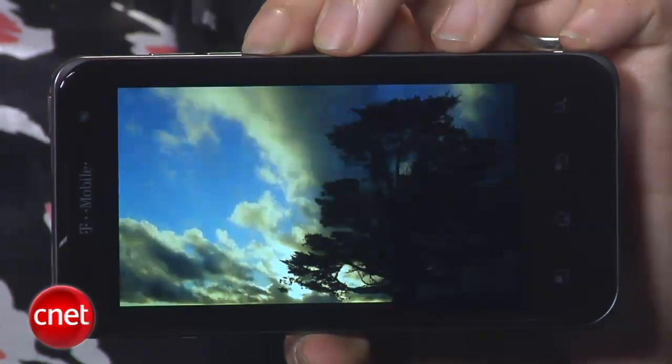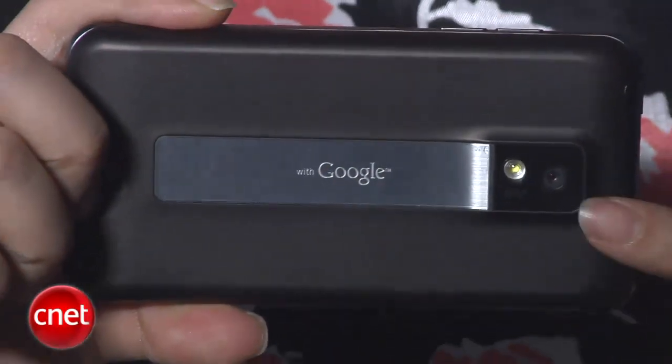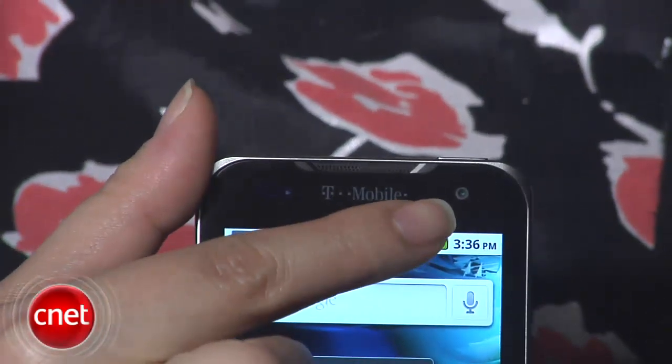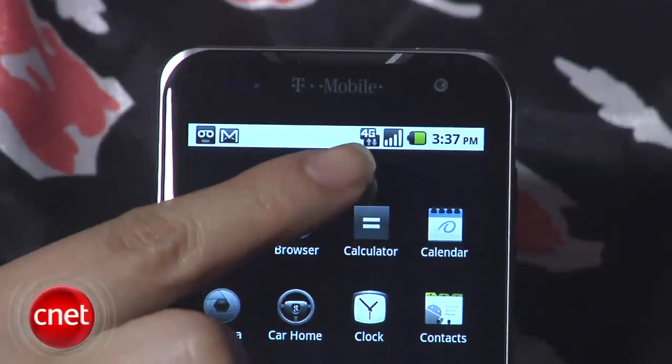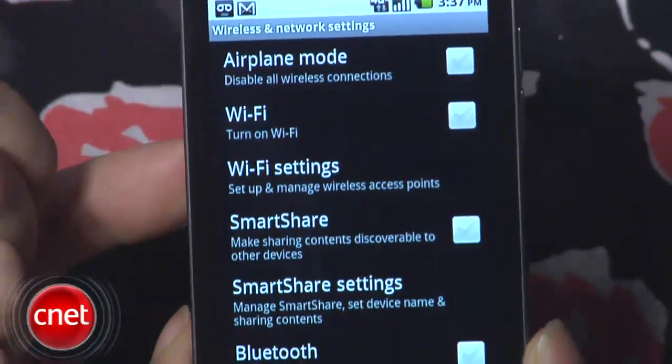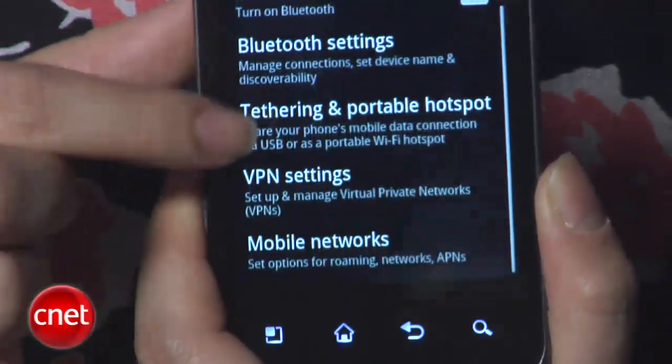In addition to the 8-megapixel camera on the back, it also has a 1.3-megapixel front-facing camera. The G2X is also compatible with T-Mobile's HSPA Plus, or 4G network, that gives it blazing-fast internet speeds. It also has Wi-Fi plus mobile hotspot capability for up to 5 additional devices.